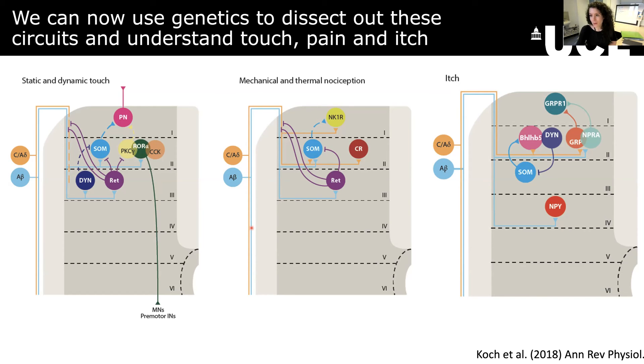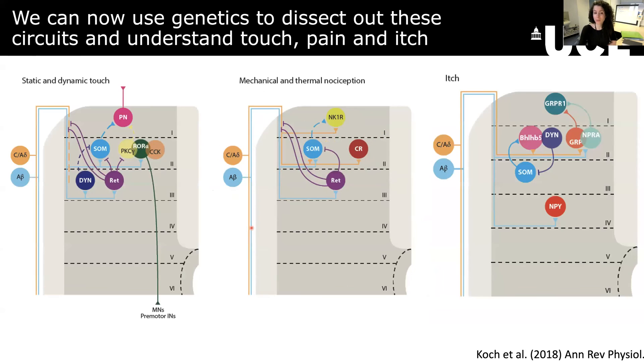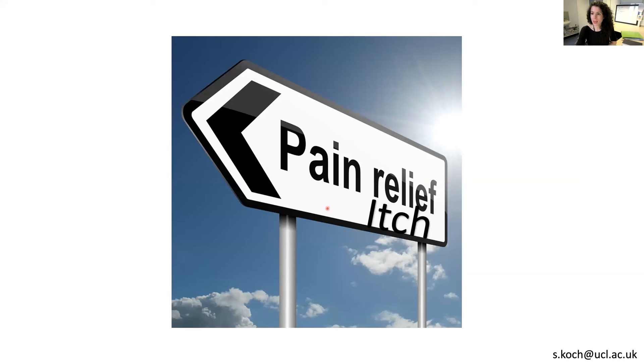This becomes really important because we can use all this information to try to break down what happens in an injury. What about if you injure your nerve and you have chronic pain — do the same circuits we see before change, or do we have a whole new set of players that come into play? If we can say that one type of cell is more involved in chronic pain than another, then we can try to find ways of pharmaceutically targeting that cell and dampening down pain whilst maintaining touch and itch, which in the end we need to survive.